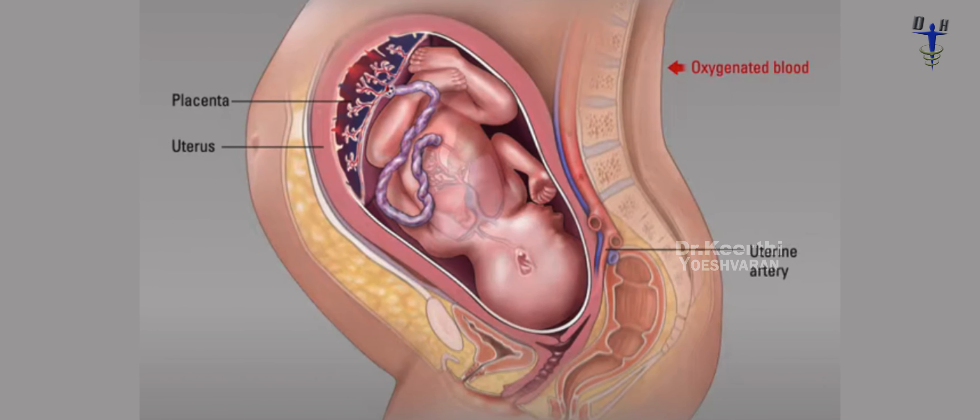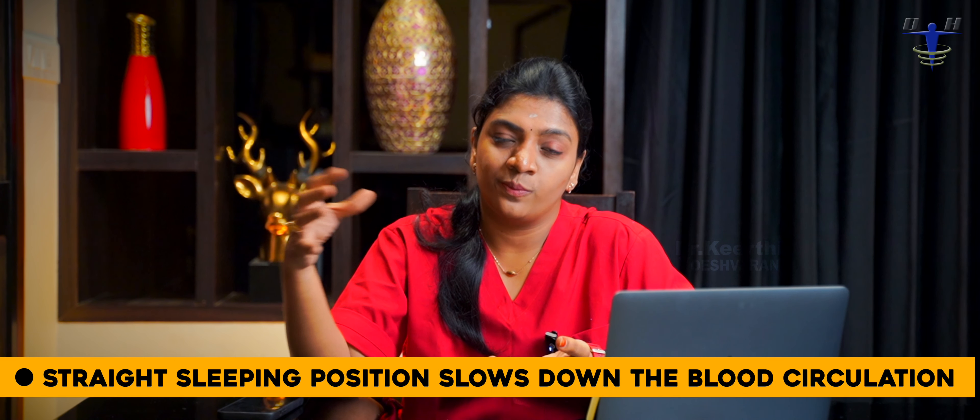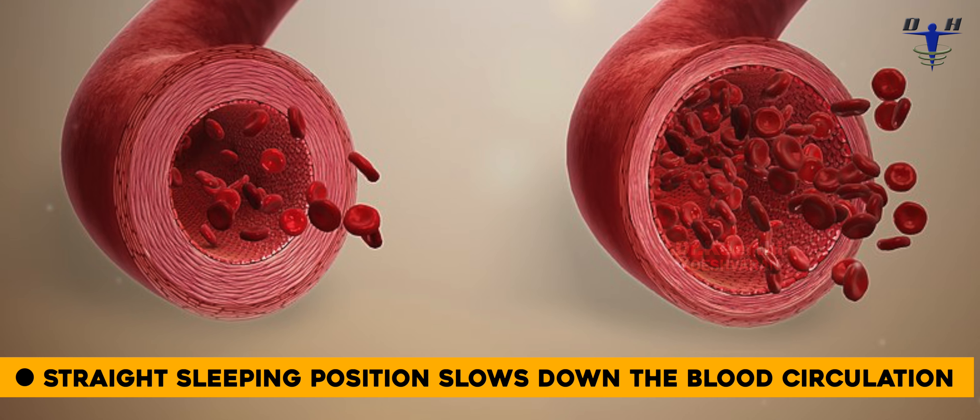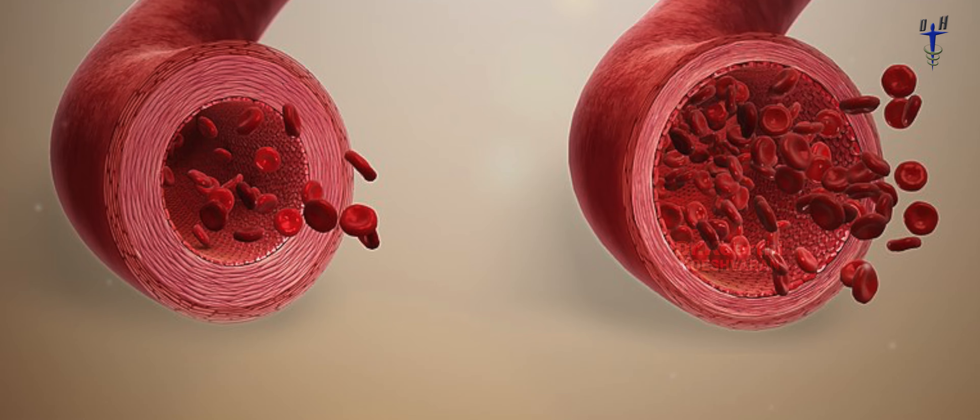If the uterus compresses these major blood vessels and reduces blood supply to the body, it can reduce circulation to the brain and to the baby. If blood supply through the uterus is reduced, the baby is affected. That is why we advise avoiding lying flat on your back — what we call the supine position. We recommend left side or right side sleeping instead.